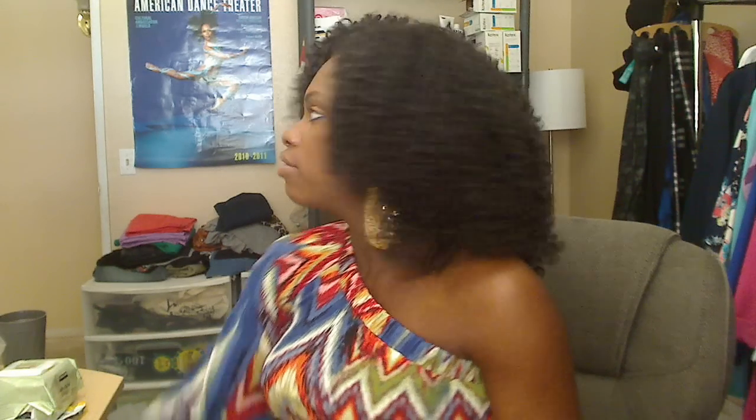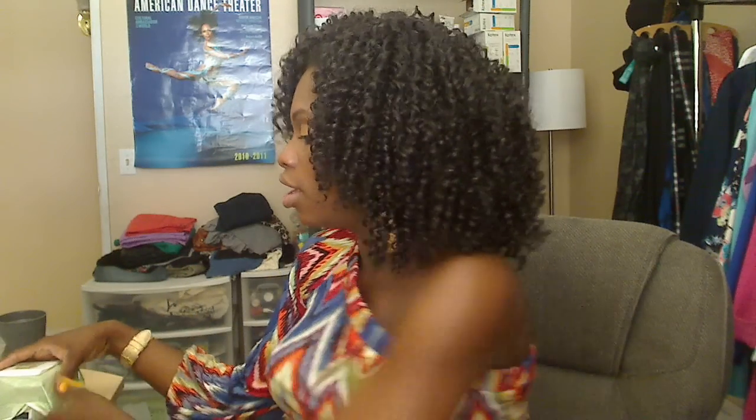Amir didn't get a haircut until he was five. And then Amir asked for it. As you guys remember, Amir cut a plug out of his hair — that's how he ended up getting a haircut.